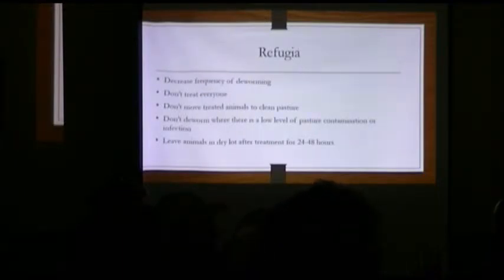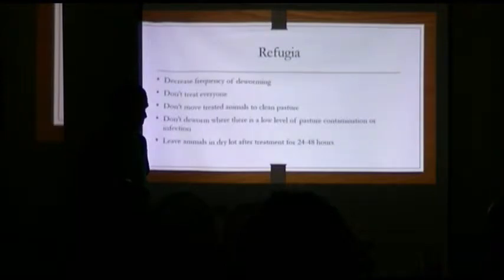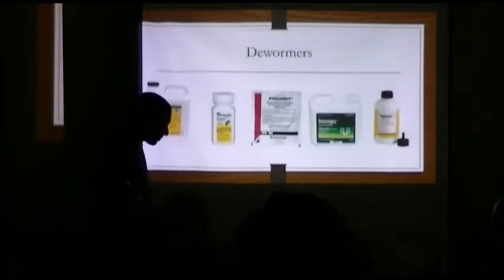Just to note that everybody is aware — if you haven't seen the poster yet, we're going to be offering free fecal testing coming up in May through ADM. If anybody's interested, we have a procedure on what you need to do if you want to bring fecal samples.